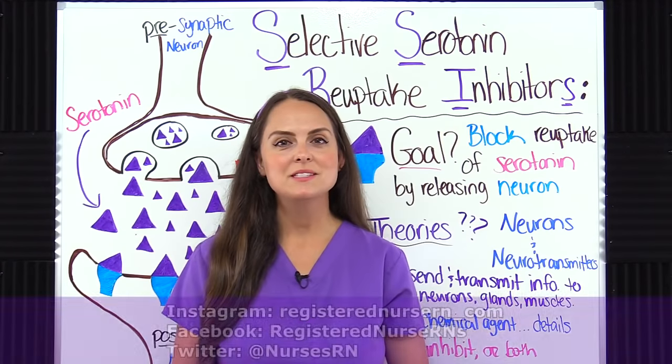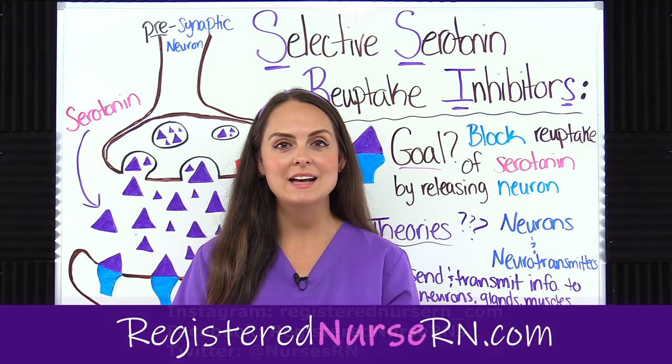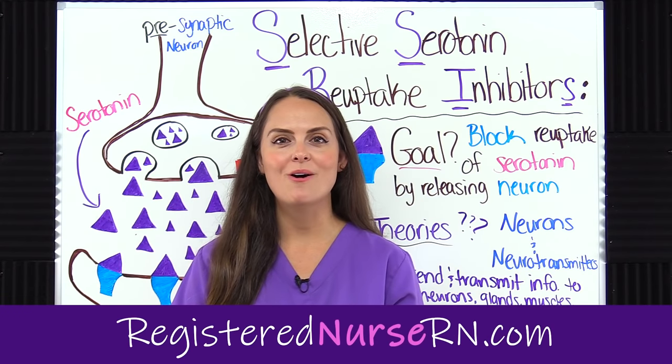That wraps up this review of SSRIs. Don't forget to access the free quiz that will test you on this material.